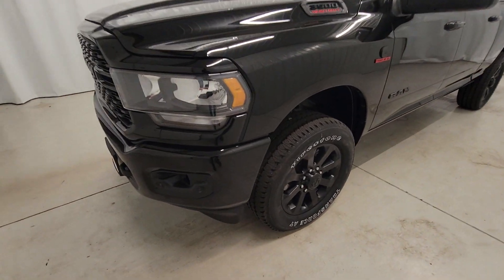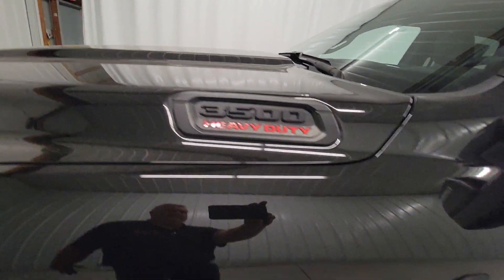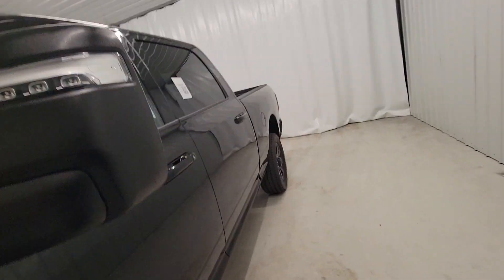Enjoy the view of this 2023 Ram 3500. See for yourself when you take it out for a test drive. Our professional staff looks forward to giving you excellent service.